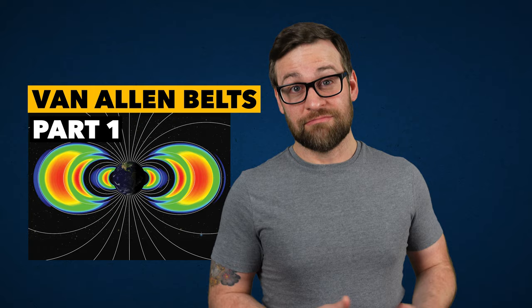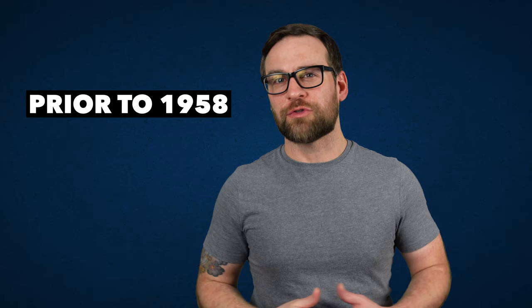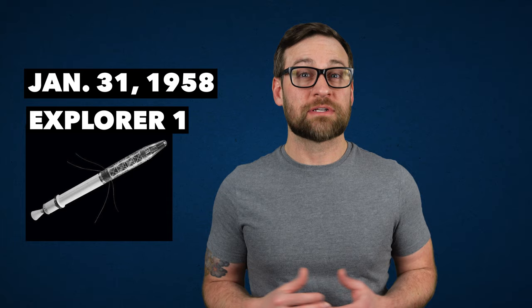Before 1958, we knew that ions and electrons could get trapped by Earth's magnetic field, but we didn't know they actually existed there. Enter James Van Allen at the University of Iowa. He and his team were the first to discover these radiation belts that we now call the Van Allen belts. On January 31st, 1958, the United States' first ever satellite, Explorer 1, was launched into Earth's orbit, containing a tape recorder and a Geiger counter as suggested by Van Allen.